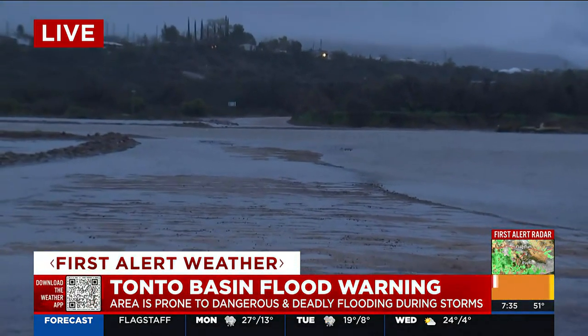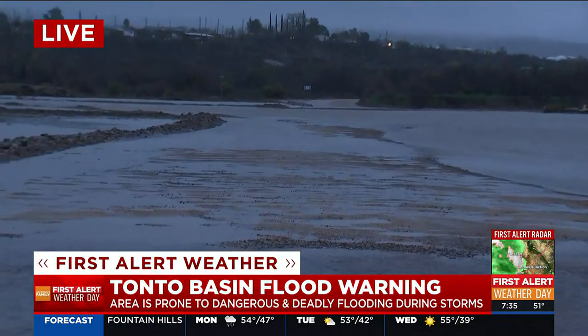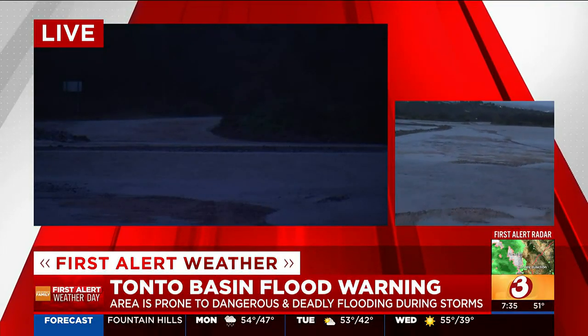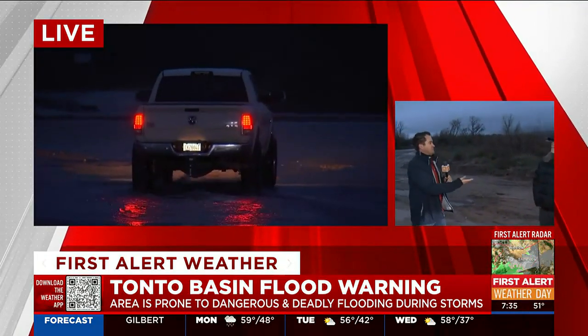If you were watching before the commercial break while I was teasing the story, there was actually a car attempting to cross. There were sheriff deputies out here urging people not to do so. I'm also joined with local Randy, who lives here in the area, to talk about the issue that flooding like this causes.